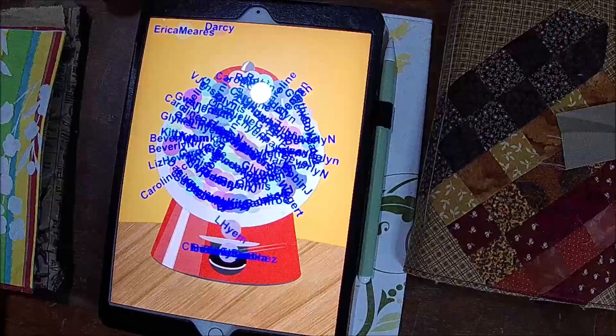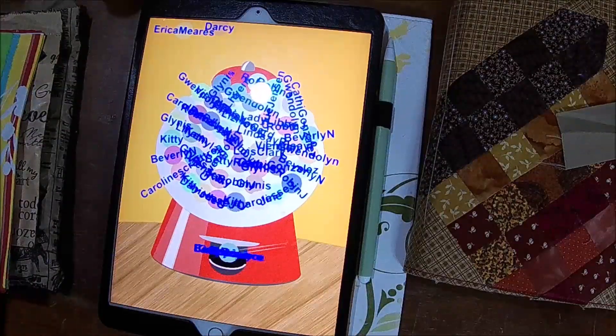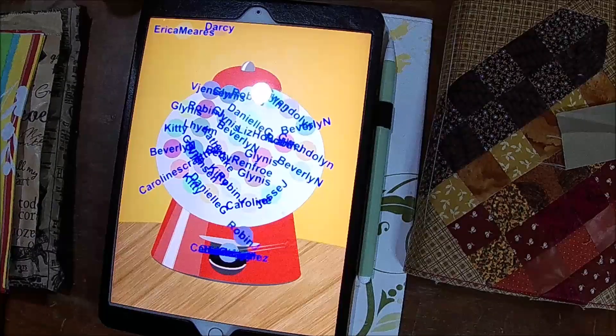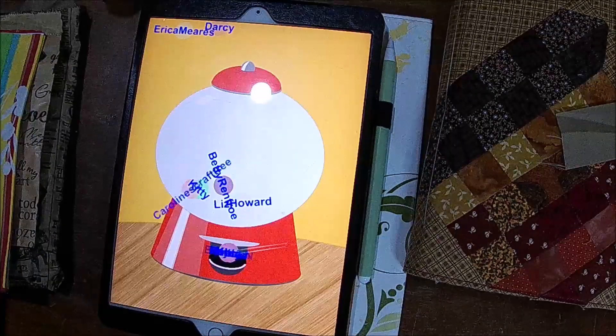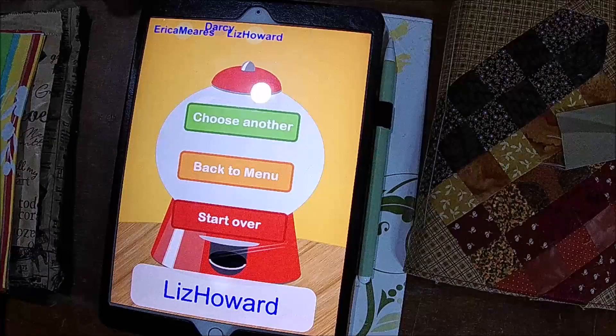This one is for the kind of rainbow napkin set. It's kind of fun to watch this picker spin. The winner is Liz Howard — congratulations Liz, how fun!